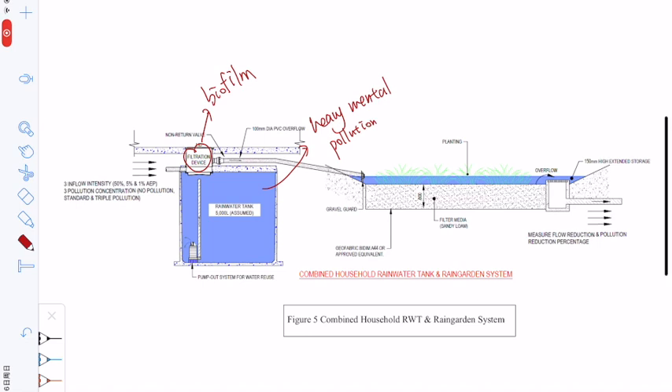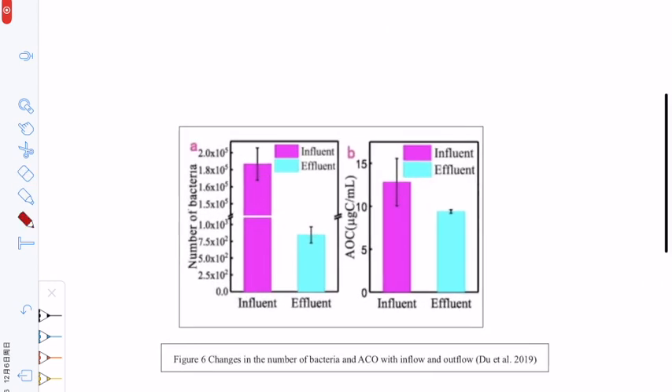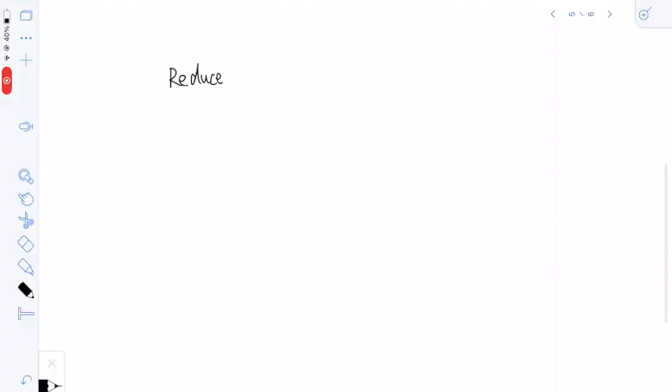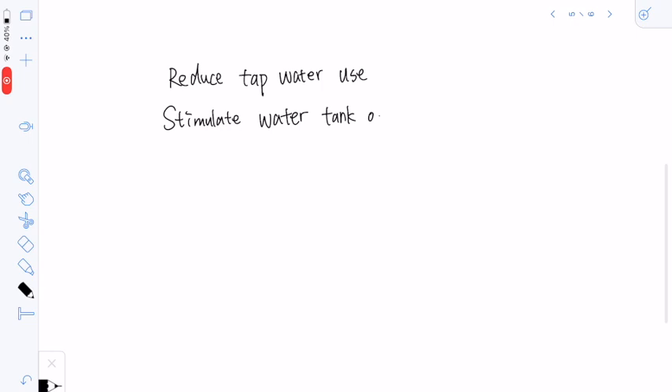That is, the rain will receive metal pollution in the rainwater tank. In addition, biofilms can effectively reduce the number of bacteria. Most importantly, biofilms are an affordable technology for people. Our proposal is aimed at reducing surface runoff and removing rainwater pollution. The value of the proposal is that the new system can reduce residents' dependence on tap water and at the same time stimulate the rainwater tank sector and improve the economy of the environmental protection industry.